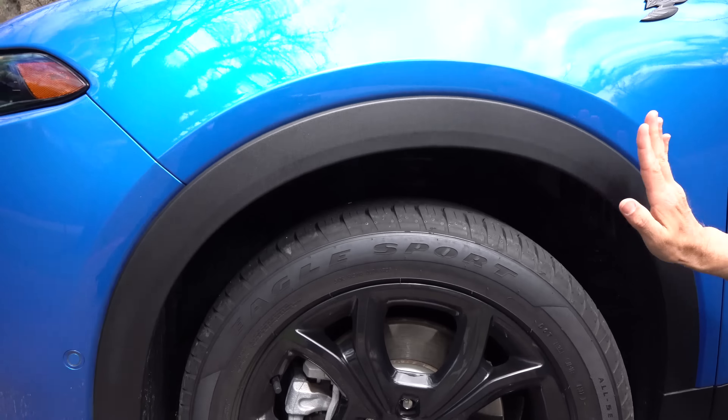Coming down the side, one of the big ways to see that this has the blacktop package is our blacked out Hornet badge. And remember, Dodge does some of the best emblems and badges in the auto industry. We have gloss black on our mirror caps, a slim and trim turn signal, and 360 degree cameras because we have the tech package. Color matched door handles. This is a pre-production — you will get a sunroof on the GT.